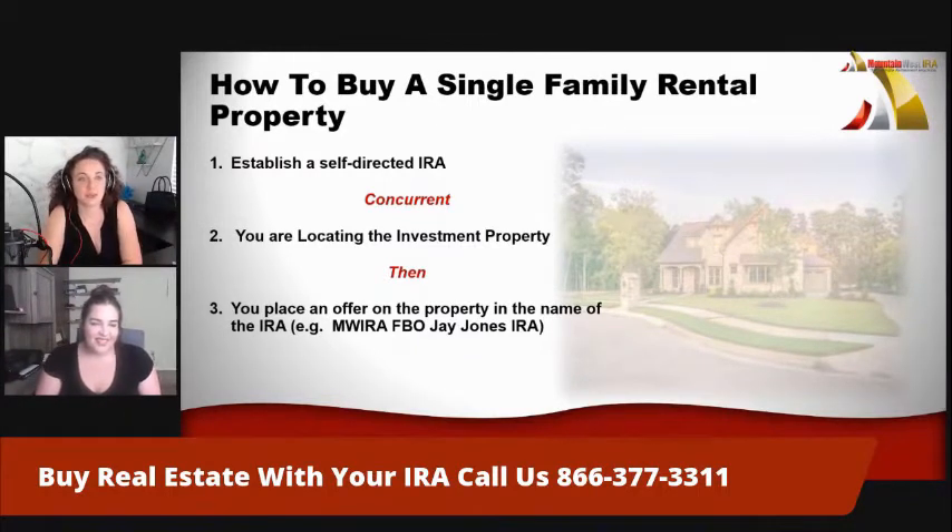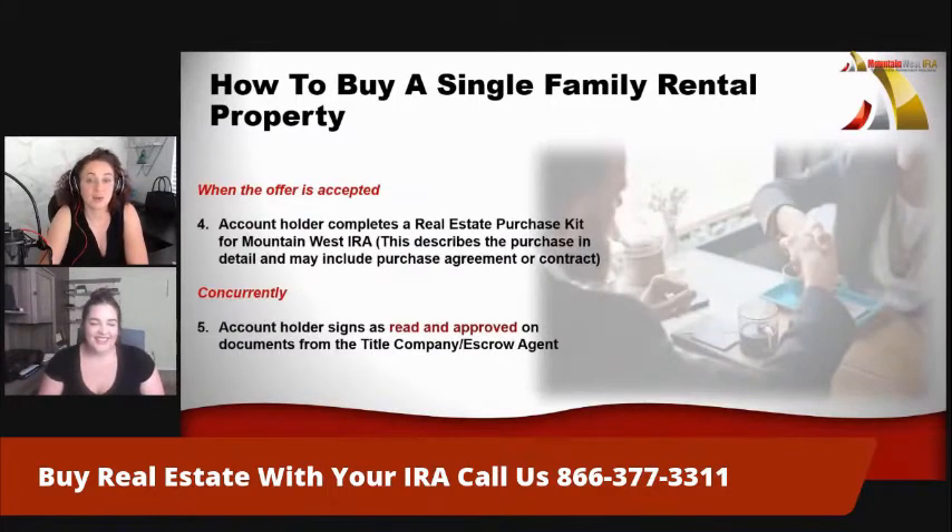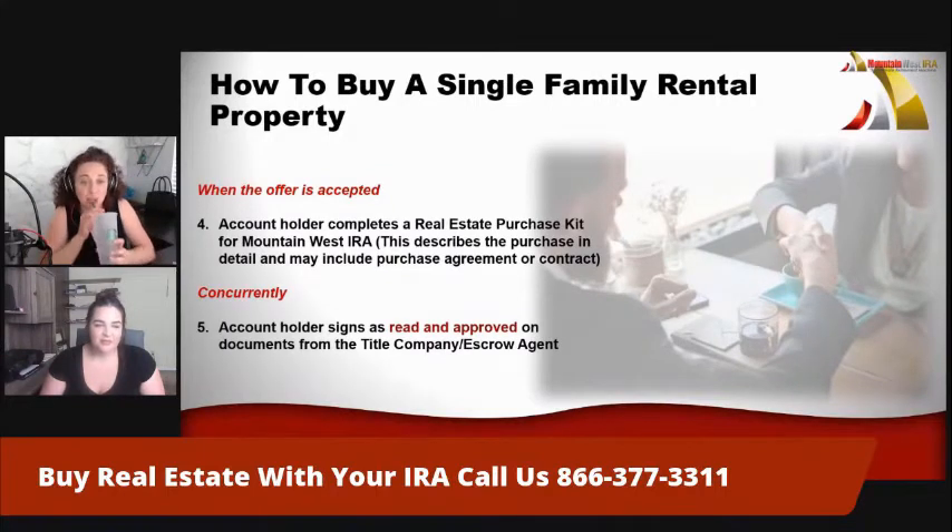So next, when the offer is accepted and you are able to actually invest within your self-directed IRA — you have a house, congrats — we have a contract in place and the account holder completes the real estate purchase kit. This is a packet of a few documents, about six pages long, where you get to tell us all the details on the property. We need to know exactly what you're investing in, who we're sending funds to, who your realtor is, your title company, your attorney — whoever you're using. You get to tell us all that information within the purchase kit, and we have step-by-step tutorials on how to fill out every one of our forms.